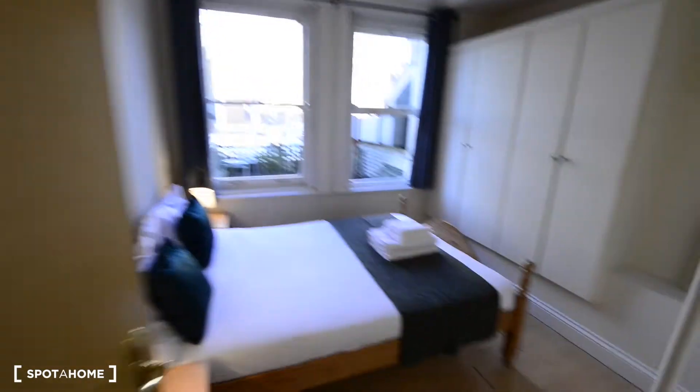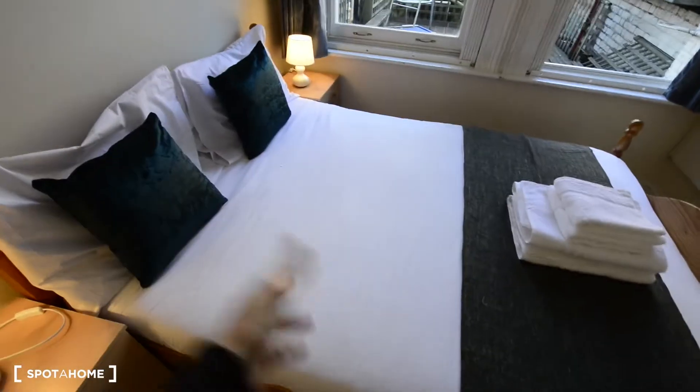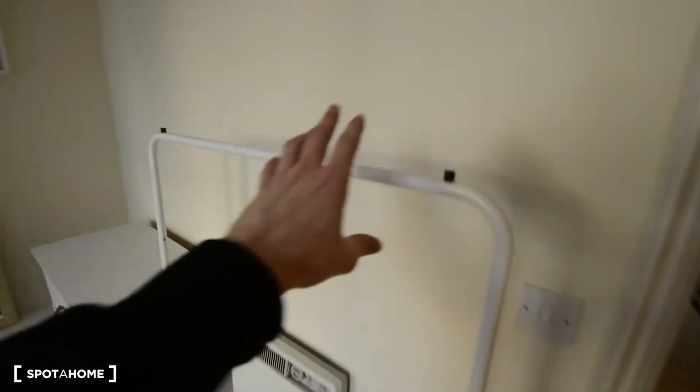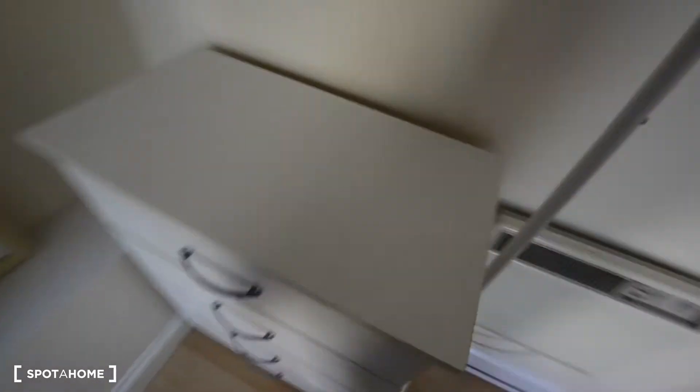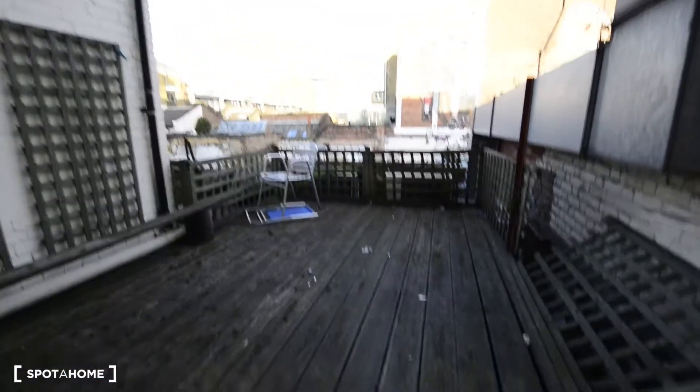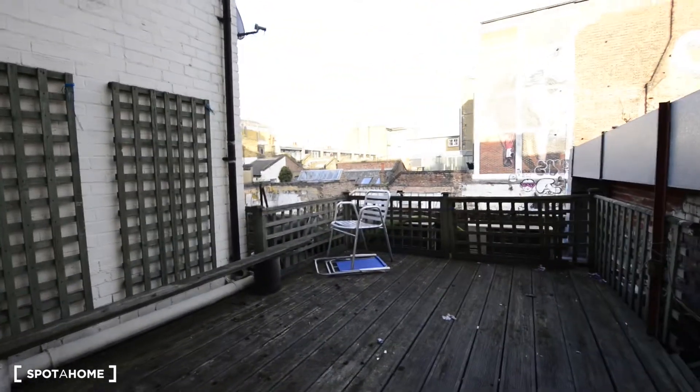And here we have the bedroom. Looks nice. We have a double bed with two bedside tables on the side. You also have a rail to hang your clothes, a chest of drawers, some shelves and another rail. The first two doors are for the boiler. Plus some storage space up top and two big windows. And you also have access to this rooftop terrace.